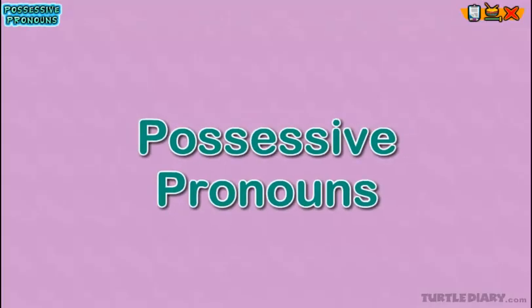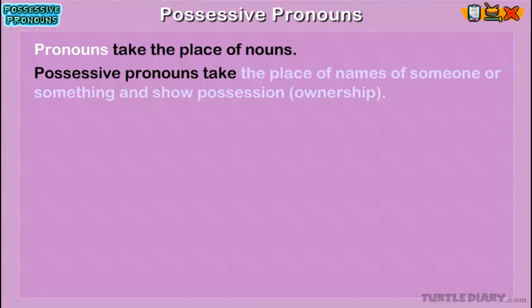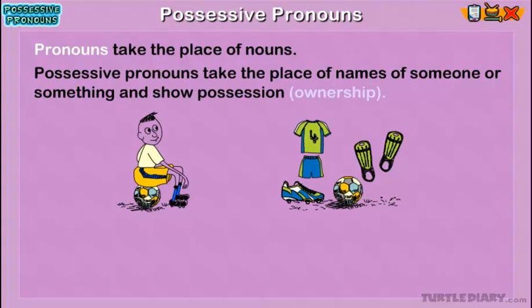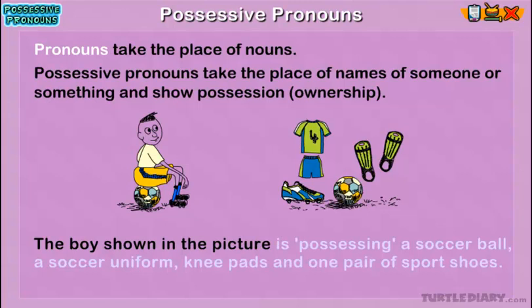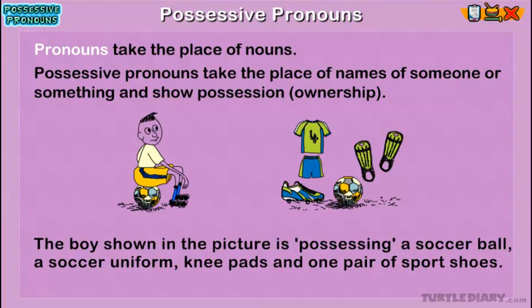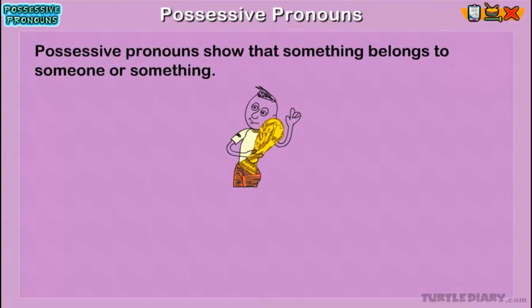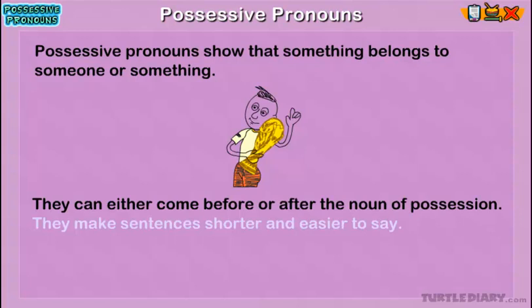Possessive pronouns. Pronouns take the place of nouns. Possessive pronouns take the place of names of someone or something and show possession. The boy shown in the picture is possessing a soccer ball, a soccer uniform, knee pads, and one pair of sport shoes. Possessive pronouns show that something belongs to someone or something. They can either come before or after the noun of possession. They make sentences shorter and easier to say.